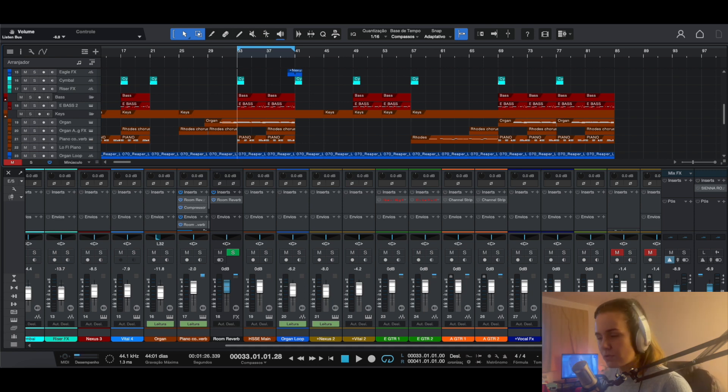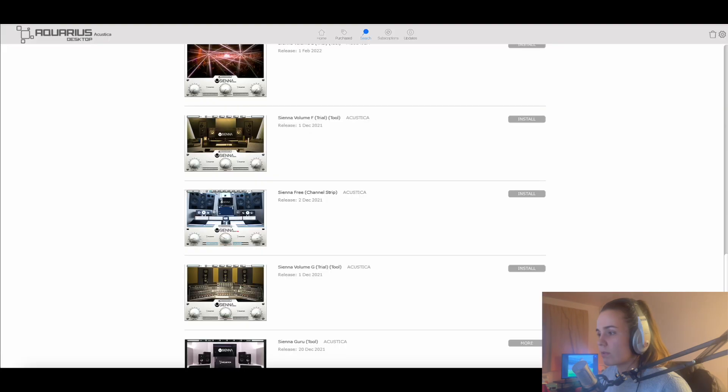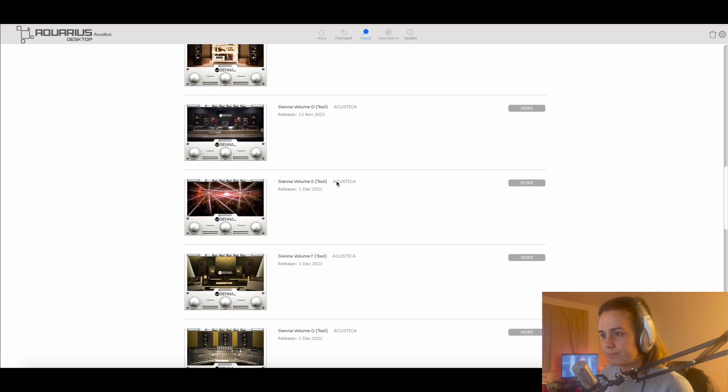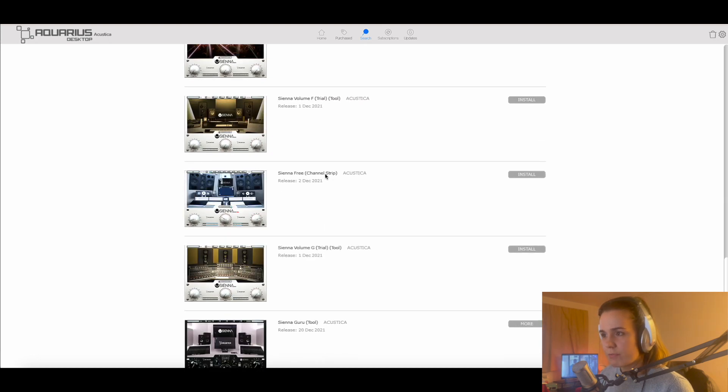So how do you get Sienna? First, you download Aquarius from the Acustica Audio website. Aquarius is basically the app you use to download all of their plugins. If you click on Search and just type 'Sienna' with a double N, then go to the bottom and there's a Sienna Free Channel Strip — that's the one you want if you want the free version.